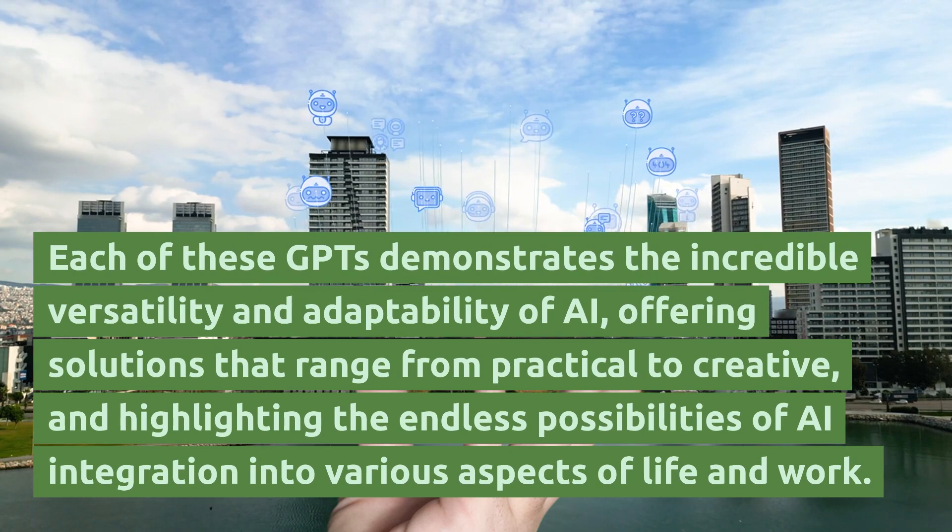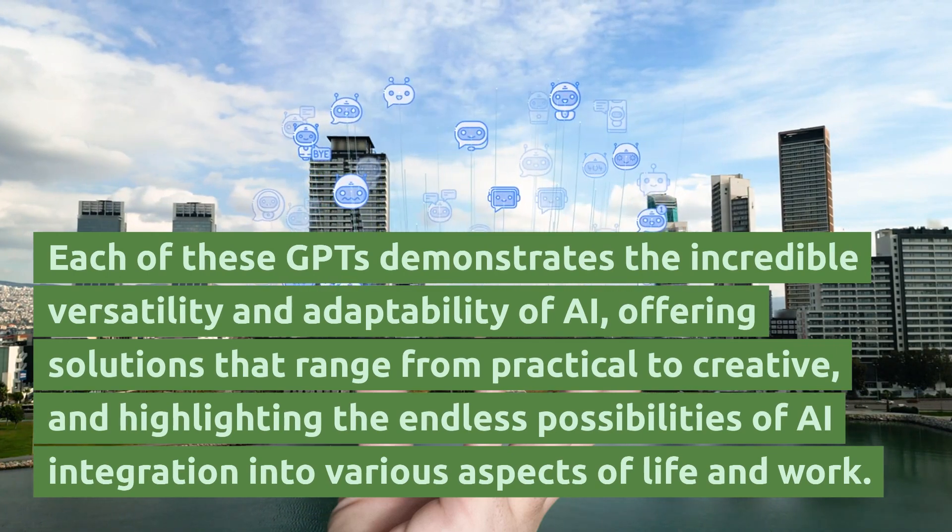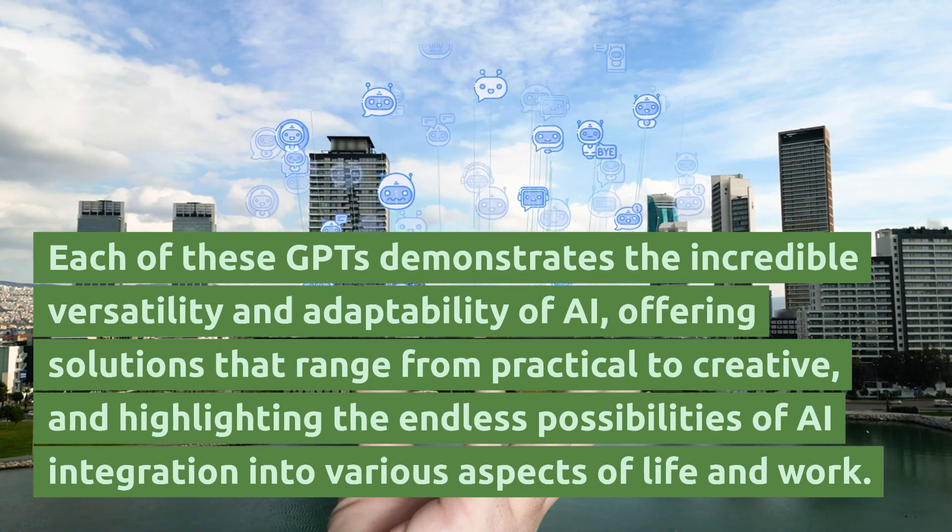Each of these GPTs demonstrates the incredible versatility and adaptability of AI, offering solutions that range from practical to creative and highlighting the endless possibilities of AI integration into various aspects of life and work.